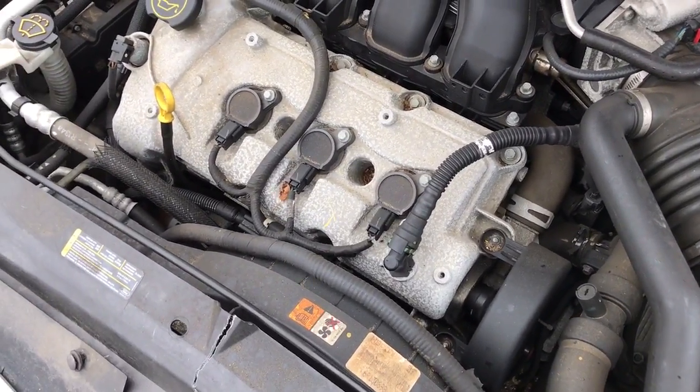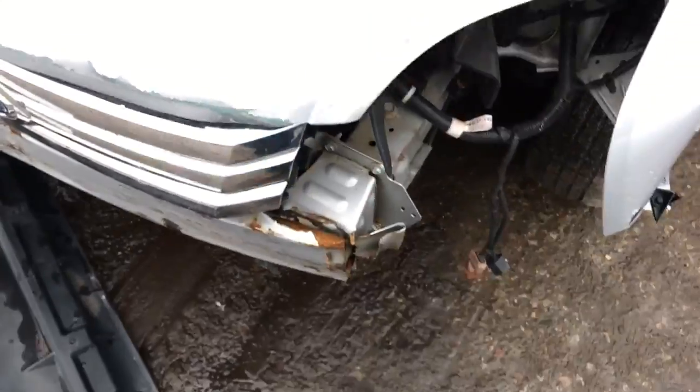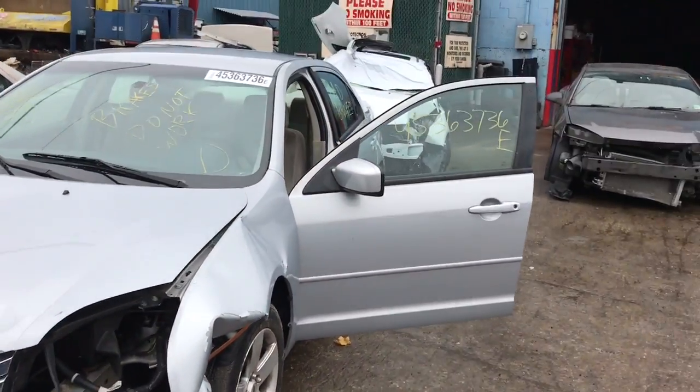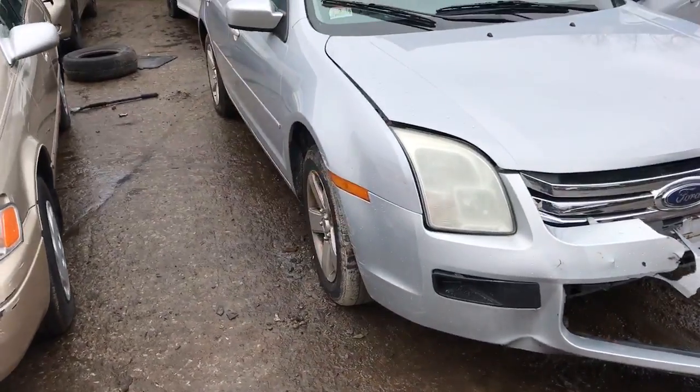2006 Ford Fusion D6 runs excellent. Now let's hit the front. It's got a good front door, good door mirror, good windshield, good headlight on this side.